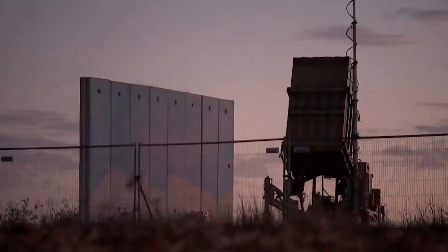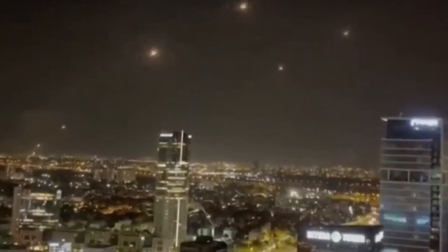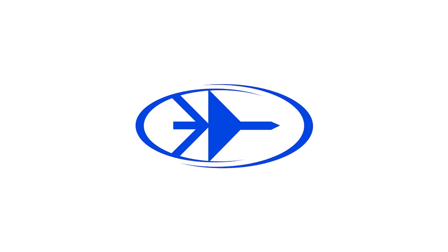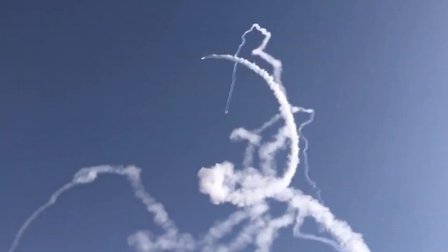The cost of the rockets is significant, but that is just the start. The system requires constant maintenance and upgrading to cope with the evolving threats and tactics of its adversaries. The Iron Dome air defense system is considered one of the best in the world for countering missiles and rockets. It was developed by Rafael Advanced Defense Systems, Raytheon, and Israel Aerospace Industries, with financial and technical support from the United States.